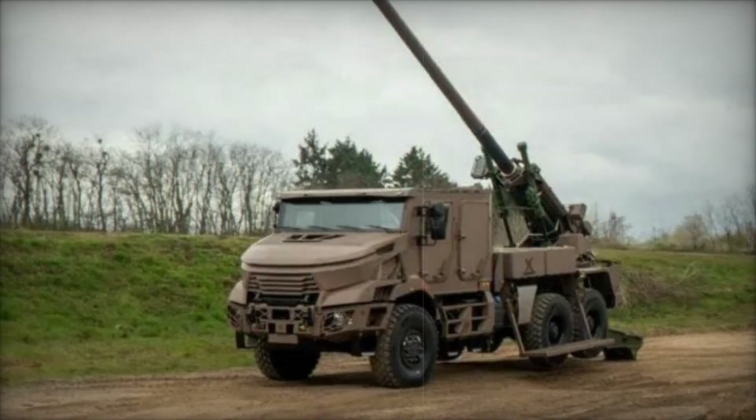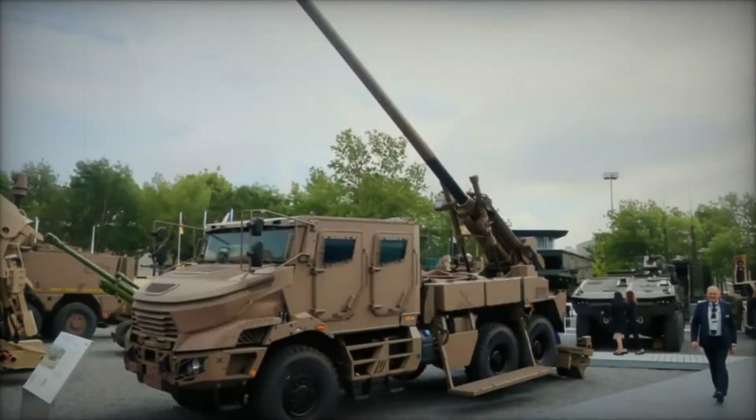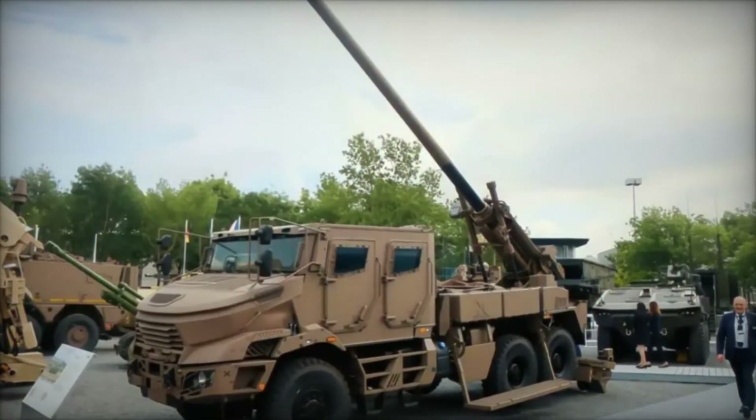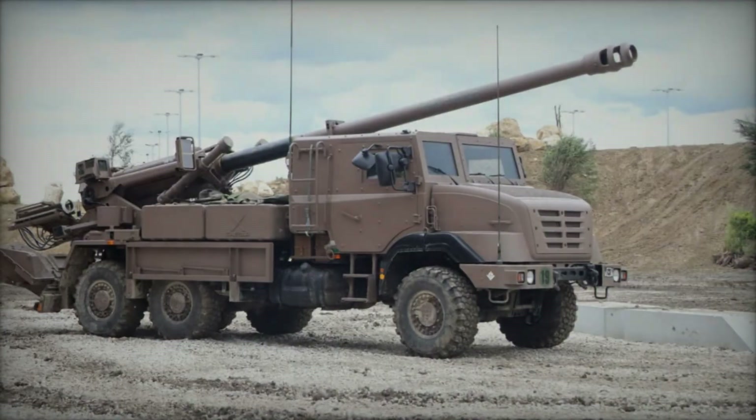Mounted on a flexible chassis, the Caesar 6x6 MK2 combines mobility with robust protection features. Its ballistic and mine protection enhancements ensure crew safety, while the vehicle's agility allows it to traverse challenging terrains with ease.